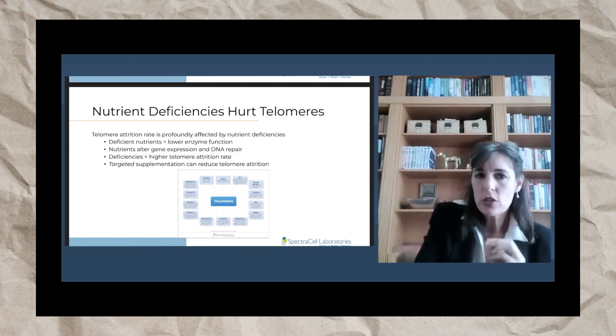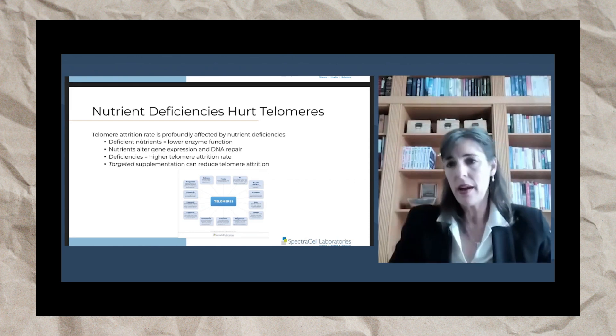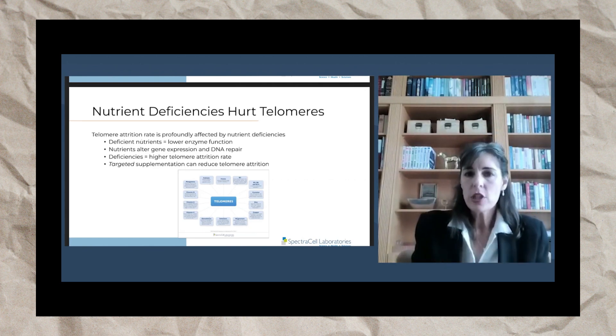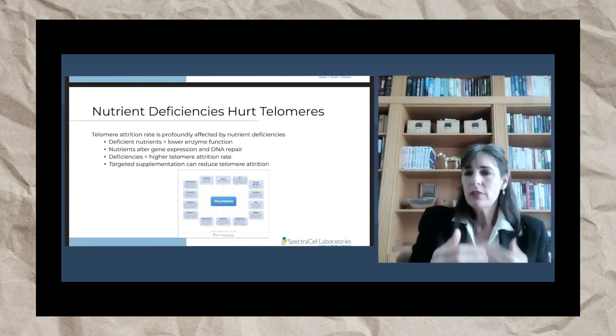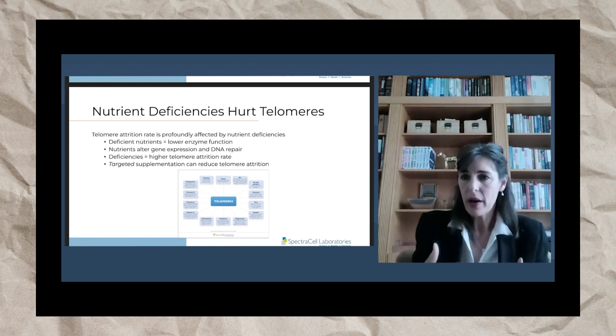When you have deficient nutrients — and when I say nutrients, I'm talking about the vitamins, minerals, antioxidants, amino acids, all those micronutrients that we need — when you are deficient in certain nutrients, you will have lower enzyme function. And enzymes are the things that will help repair your DNA.